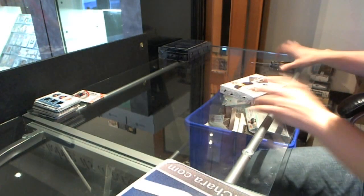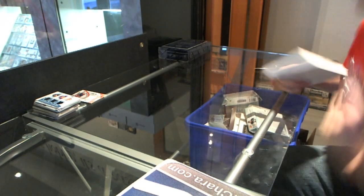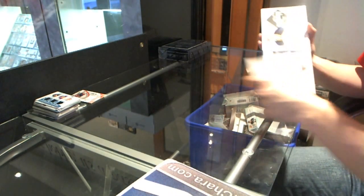Alright, here we go — finishing off CNC group break number 13 of 11/12 Upper Deck Limited and Dominion. Limited first.